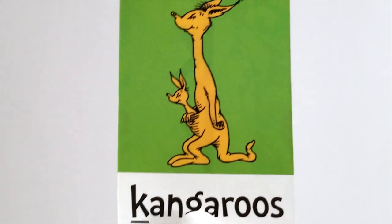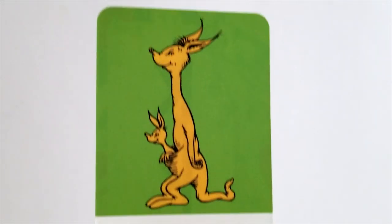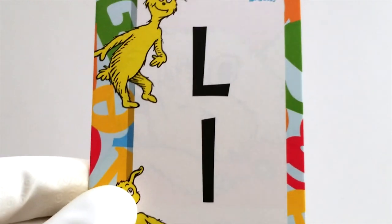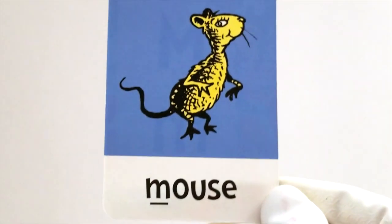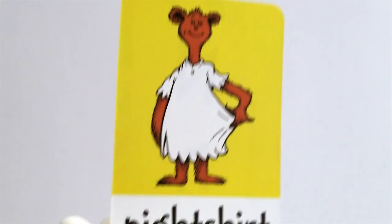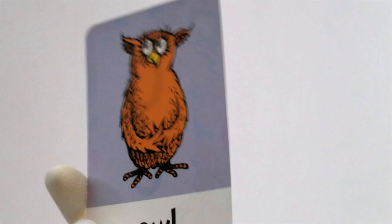After J comes the letter K. K is for kangaroos. Boing, boing, boing, boing, boing. Up next it's the letter L. L is for lollipop. Whoo, lick lick lick. After L comes M. M is for mouse. Squeak, squeak, squeak. After M comes the letter N. N is for nightshirt. Good night.